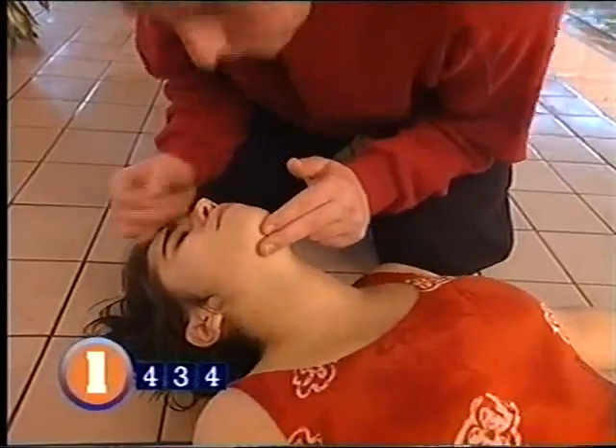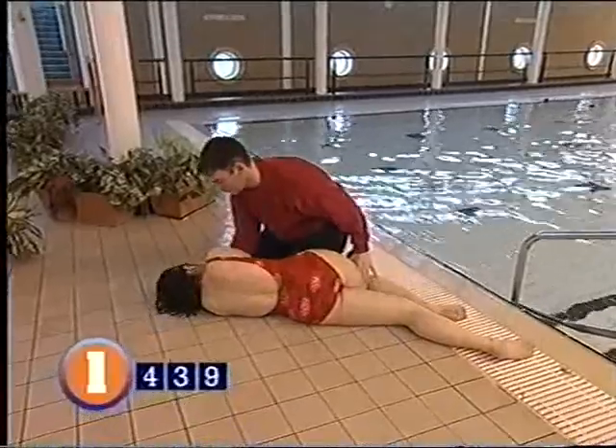If they start to breathe for themselves, put them in the recovery position, but keep checking for breathing and a pulse and wait for the ambulance to arrive.